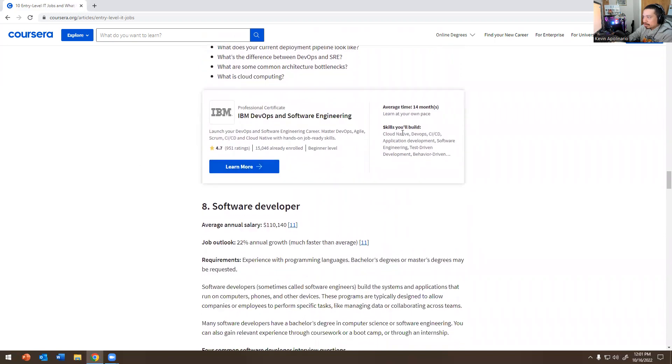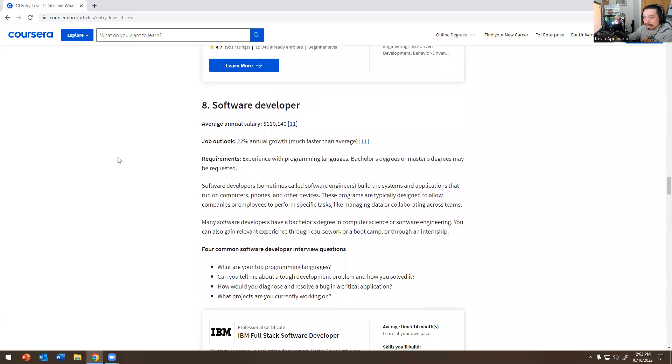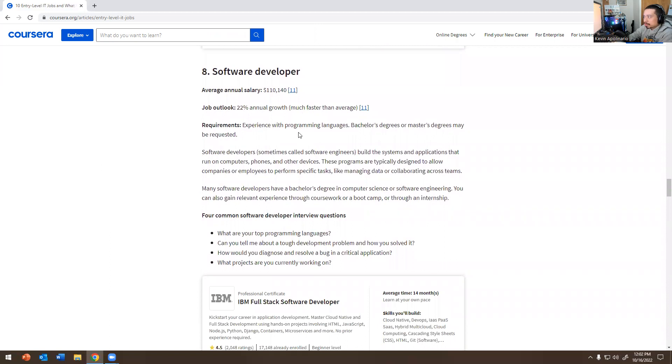Number eight — Software Developer: 22 percent annual growth. Experience with programming languages required; a bachelor's or master's degree may be requested, though I've seen people get software developer jobs with an IT degree. Software developers — sometimes called software engineers — build the systems and applications that run on computers, phones, and other devices.